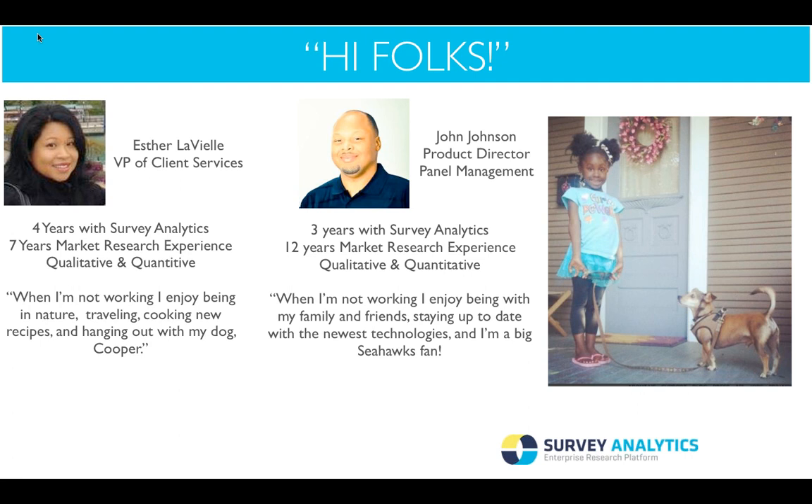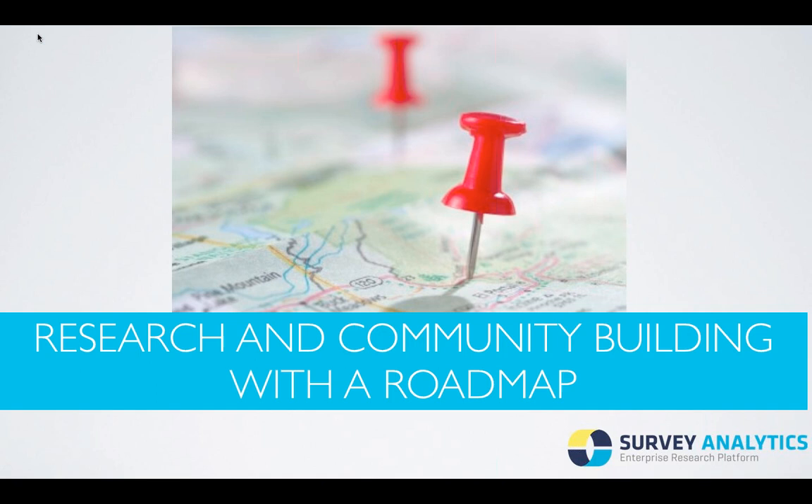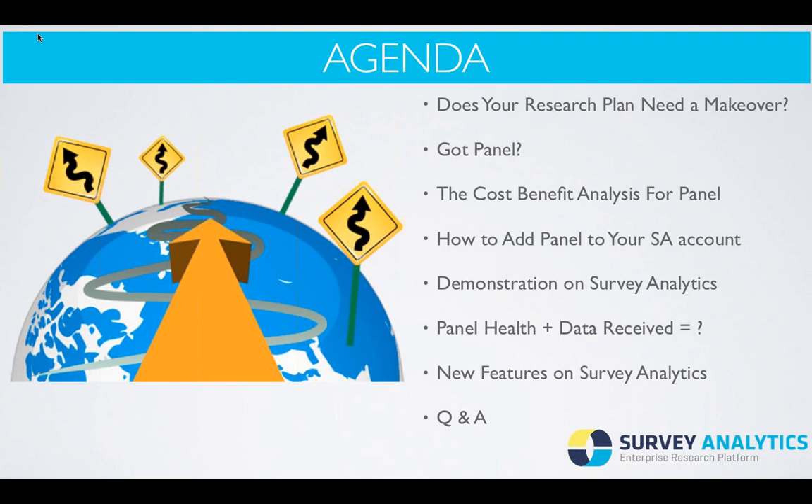We're looking forward to seeing some new and exciting things brewing in the panel and community world. To the right there, you'll see a really cute picture of my dog hanging out with John's kids. So let's go ahead and get started with this month's Education Hour titled Research and Community Building with a Roadmap. On today's agenda, we will be discussing whether or not your research plan needs a makeover, GOT Panel, the Cost-Benefit Analysis for Panel, how to add Panel to your Survey Analytics account, a demonstration on Survey Analytics which will be live, Panel Health plus Data Received equals what, and then close the session with a Q&A session.